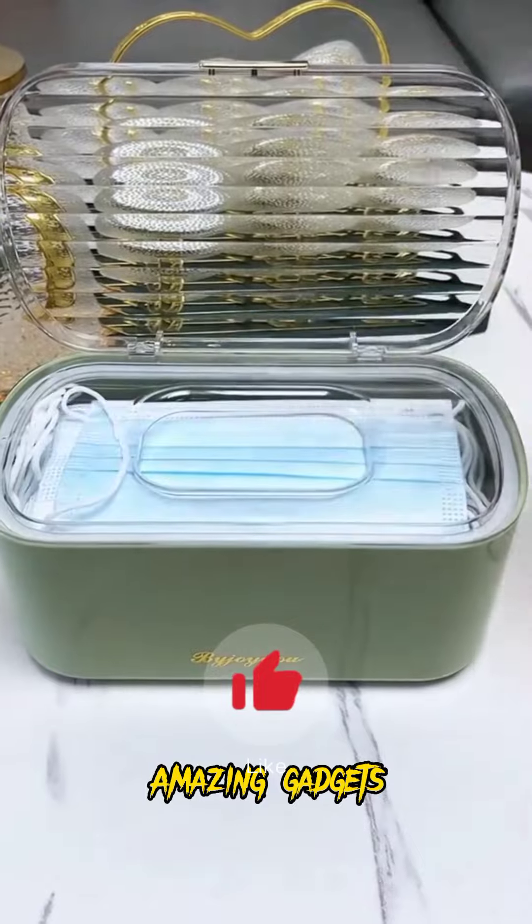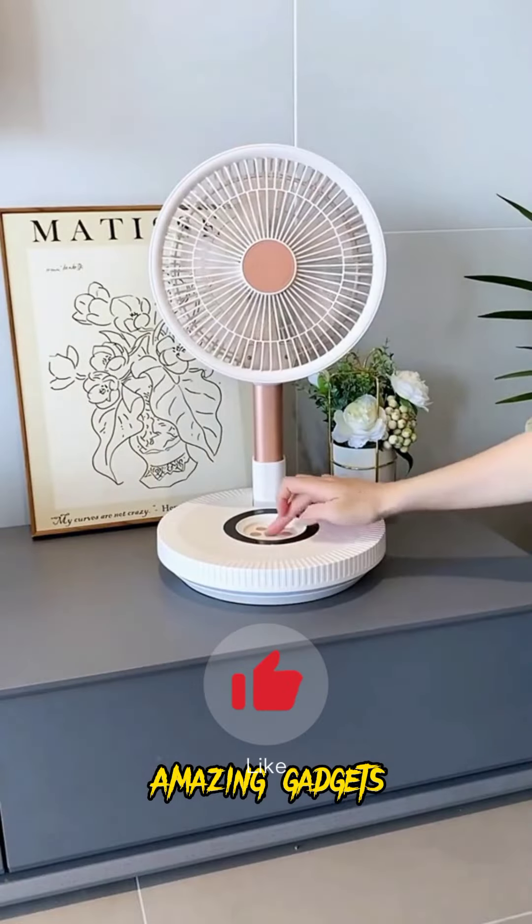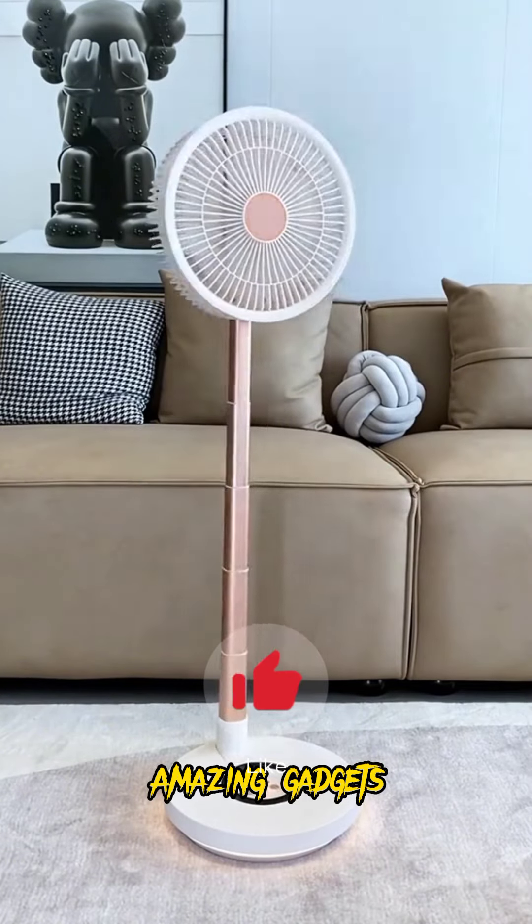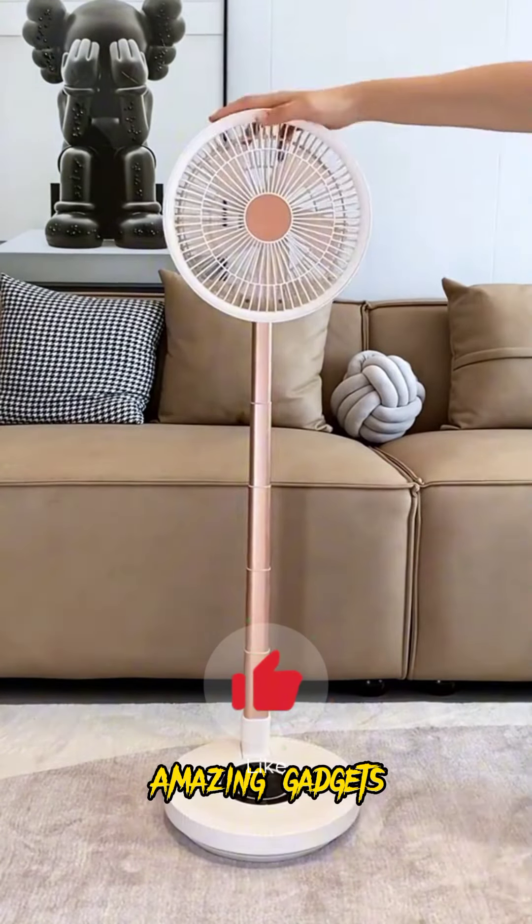We've got this wallet you can use for your glasses. We've got this box you can use for masks. We've got this small fan, it's really cool.